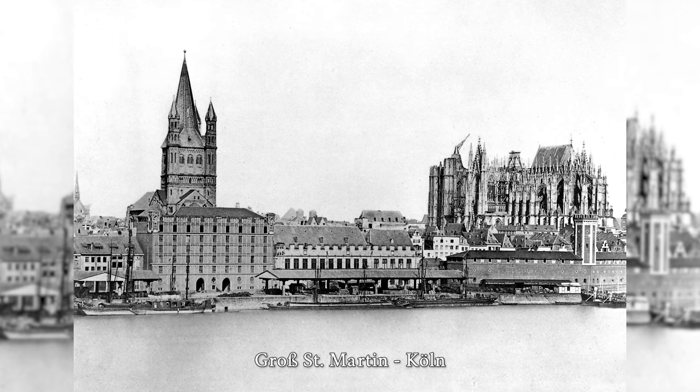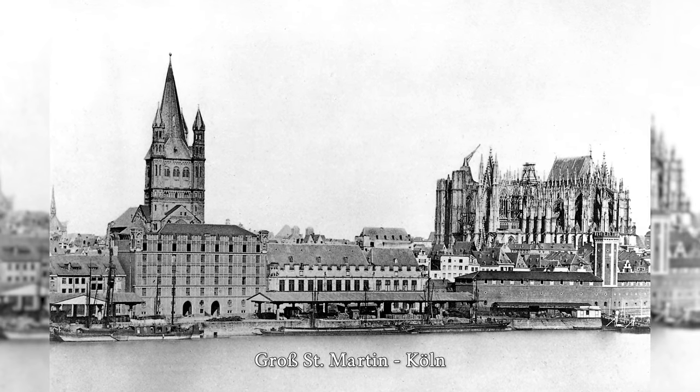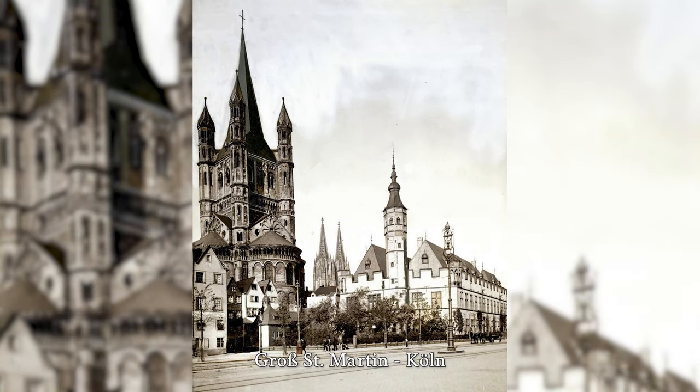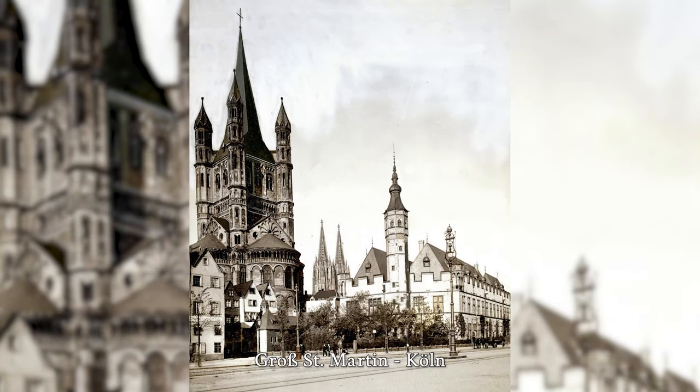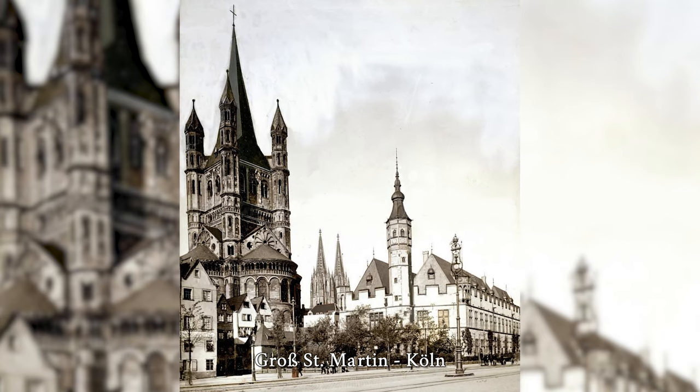During the British Operation Millennium, the first thousand-bomber raid in the history of the war on the night of May 30–31, 1942, the tower and nave roofs were completely burned. The sacristy building on the north apse, which housed many old furnishings, was also destroyed.